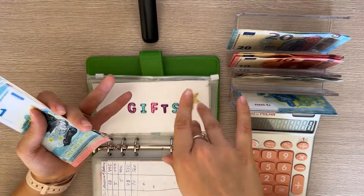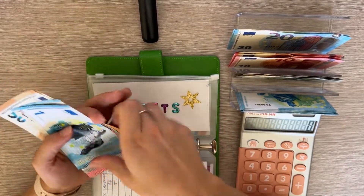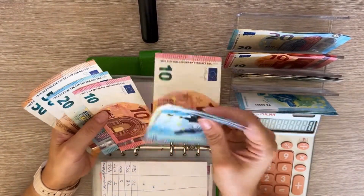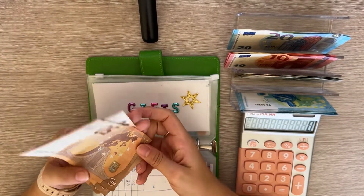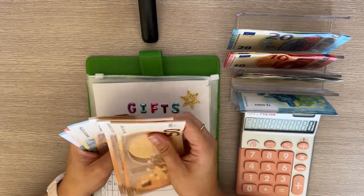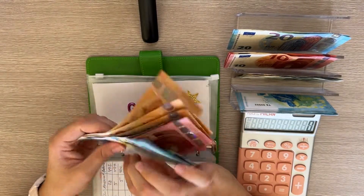Gifts is next and gets 10. I have a couple of friends' birthdays coming up, so I'll probably use that money for those. Gifts now has 50, 100, 150, 170, 180, 190, 195, 196, and 197.